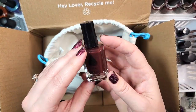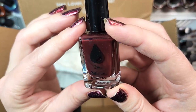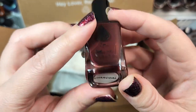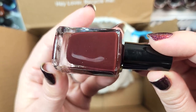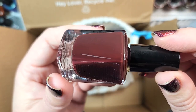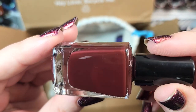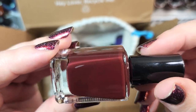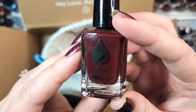Next up, we've got another polish from that brand I couldn't quite read — maybe Dew, D-E-W. This one is called Charcoal, which is interesting because it looks more like an oxblood or deep burgundy. This is a gorgeous shade, perfect for fall — actually one of my preferred shades of red. I love it, and it's another one that I know I don't have. So we're going with Dew Polish Charcoal, and it's going in the collection.